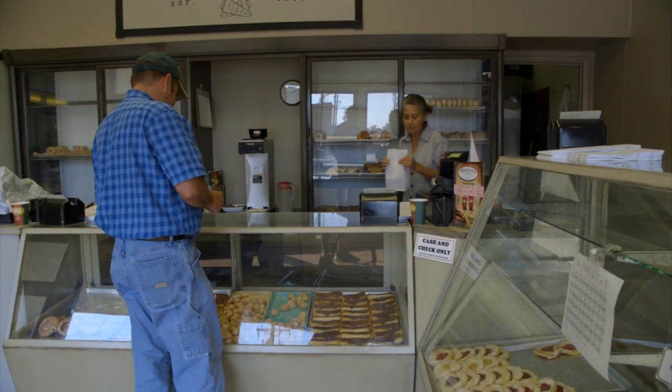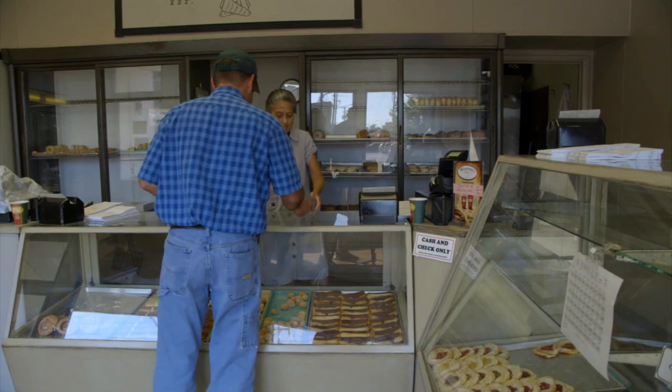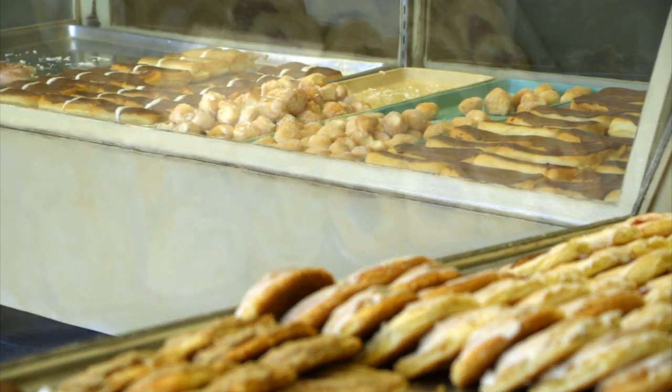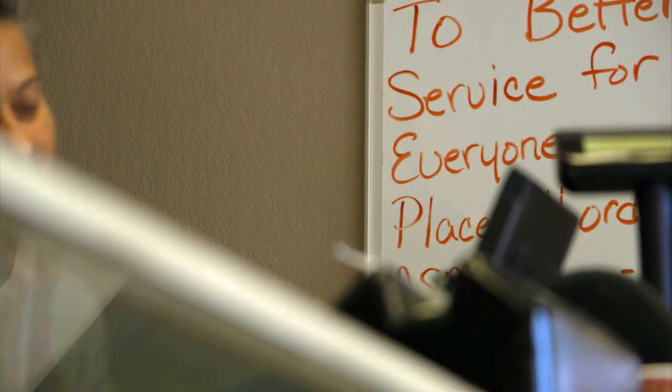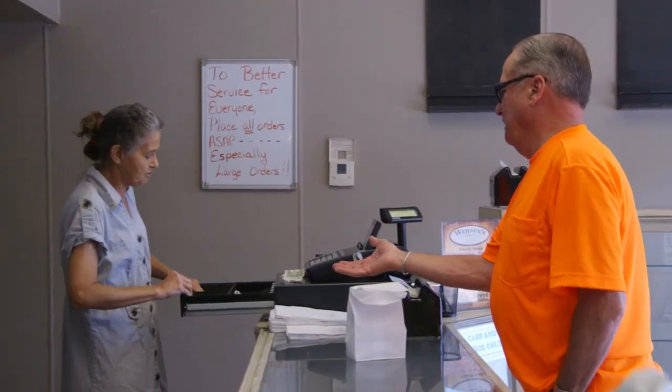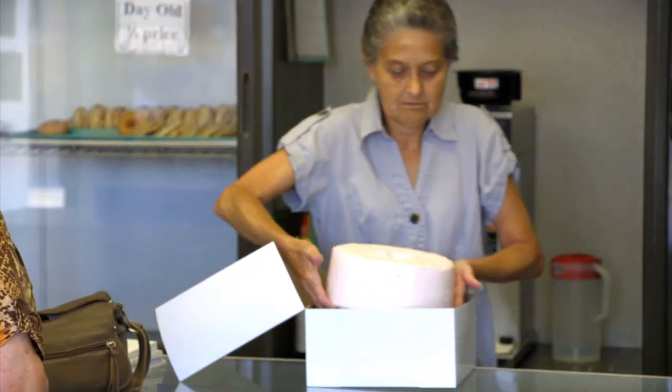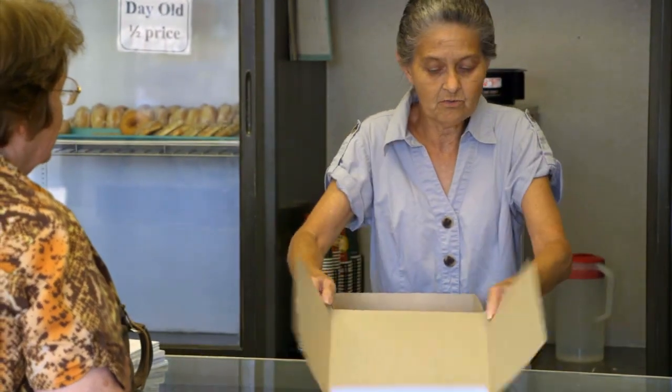A lot of people have their change counted out and ready to hand over before they even get to the counter — they know how much their chocolate milk and a long john is going to cost. And they're talking about, oh, how's your boy doing? Is he still dating that girl? How's your garden? So it's really cool that you're that connected to the community. It seems like everybody knows about us, and if they haven't known about us, when they try us, they keep coming back.